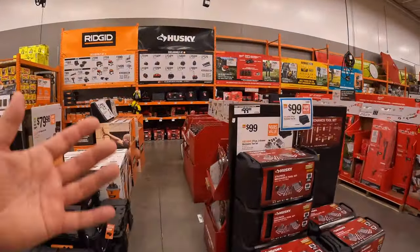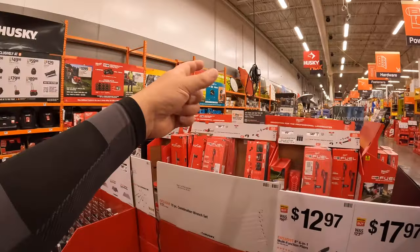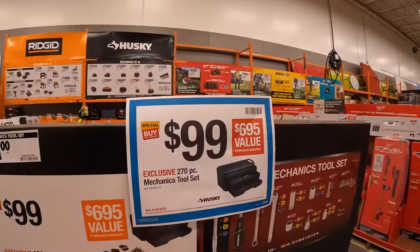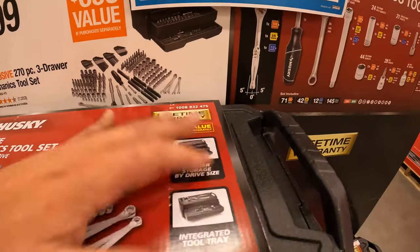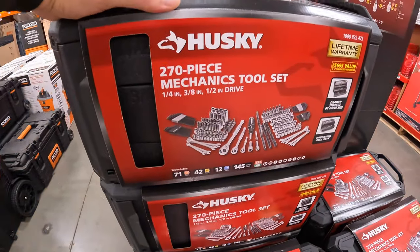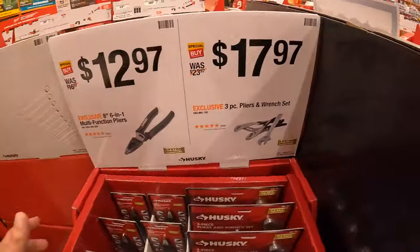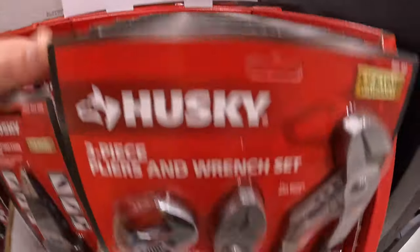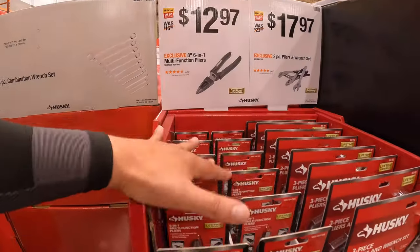Let's go over what they have for Husky sales and also Milwaukee, Ryobi, DeWalt, and Makita when it comes to lawn care equipment. Husky has for $99 this 270-piece mechanics tool set — a drawer system with a hard case. $17.97 for a 3-piece pliers and wrench set. $12.97 for the 8-inch 6-in-1 multi-function pliers.